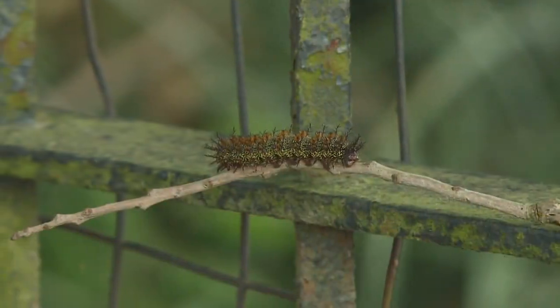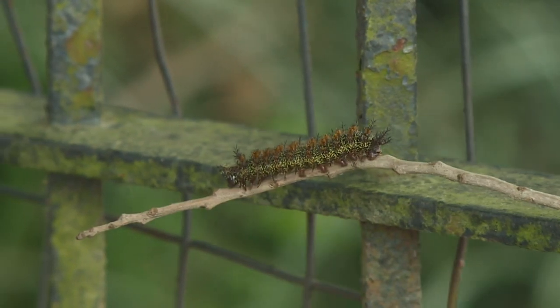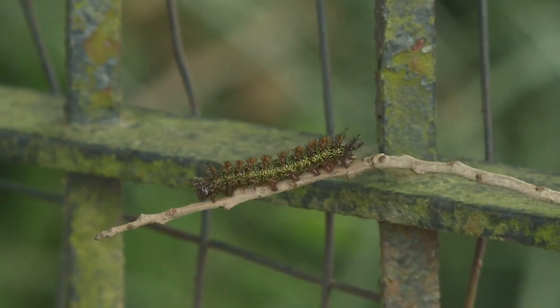They have venomous pockets within their body and are covered in black spines. They're actually quite beautiful when you look at them close, but certainly don't want to touch them. That pain is going to be immediate, and then you will have a residual effect for probably several days, if not a week.